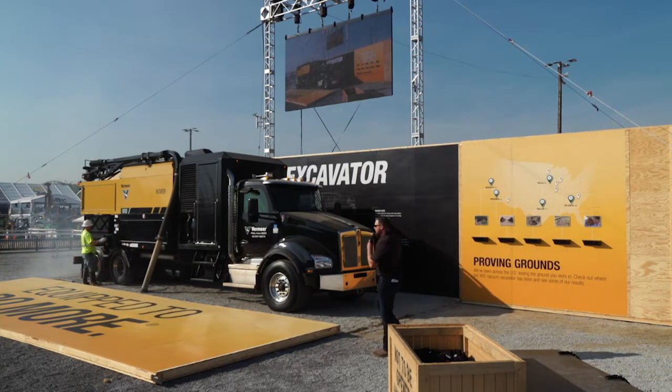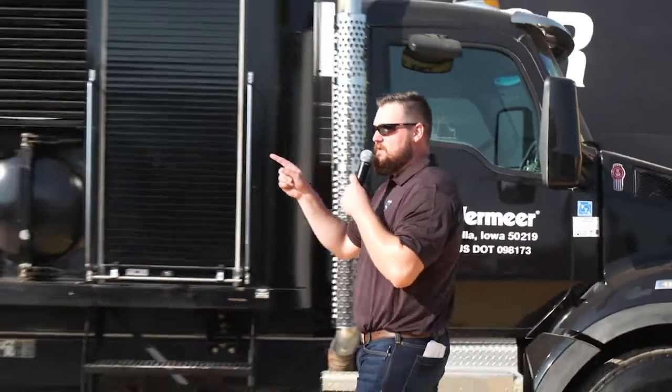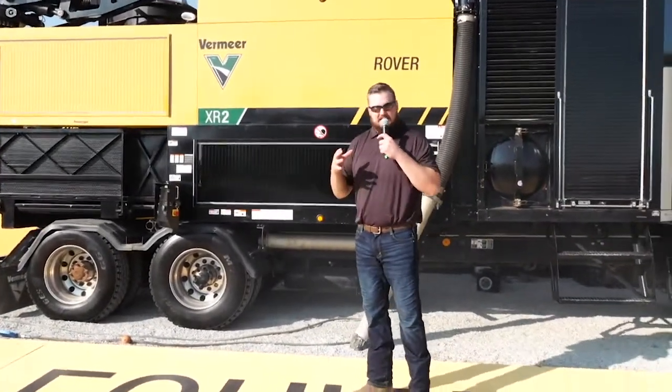Here we go. Ladies and gentlemen, I'd like to introduce you to the Vermeer XR2 Vacuum Excavator. This brand new innovative product from Vermeer combines the soft dig technology of a hydro-vac truck and incorporates the separation technology of a reclaimer. This machine is literally a workhorse. On the front half, you have what we call a traditional truck pack. The magic really happens on the back end of this machine, where we incorporate vacuum excavation with localized separation.